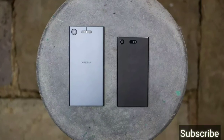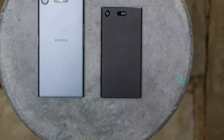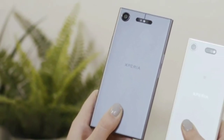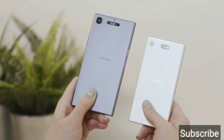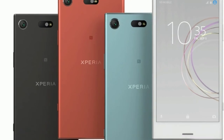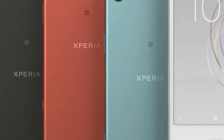The Sony Xperia XZ1 features a 19MP camera with an F2.0 wide-angle G Lens. This phone captures great photos in daylight.